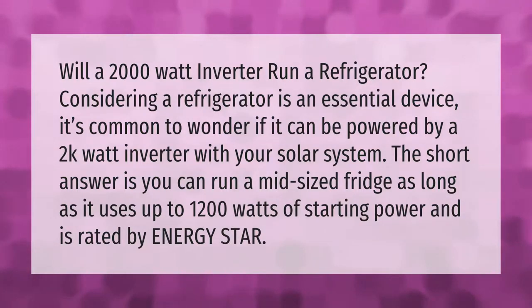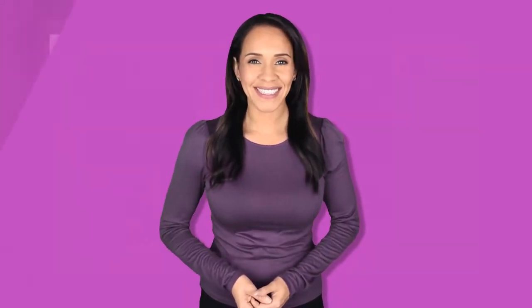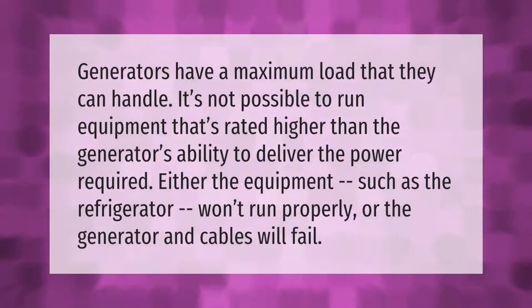Generators have a maximum load that they can handle. It's not possible to run equipment that's rated higher than the generator's ability to deliver the power required. Either the equipment such as the refrigerator won't run properly, or the generator and cables will fail.